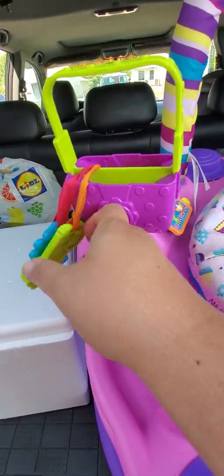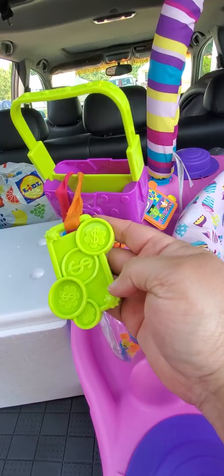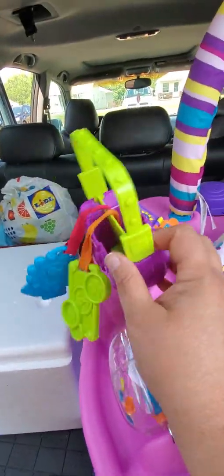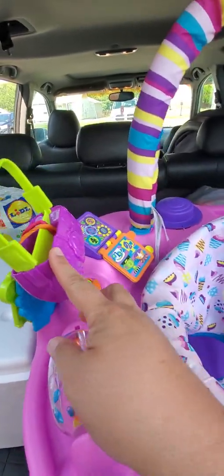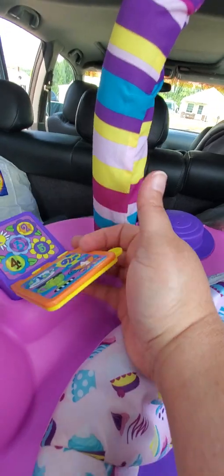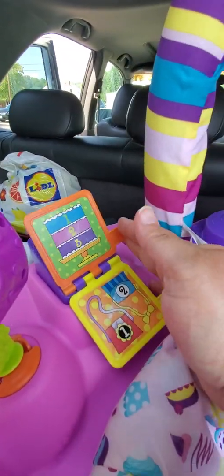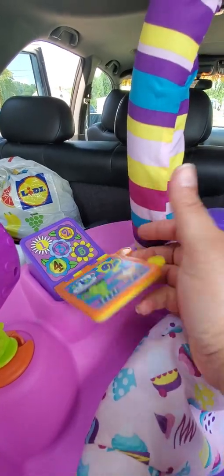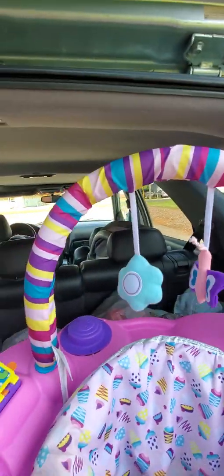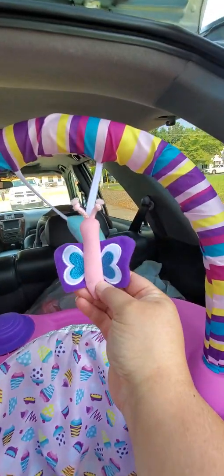It has these little keys — like a little money or a little flower or something — and it's a rattle. Then it has this little key flip book with one, two, three, four things for counting that she could do. It's got that little thing and has these little toys hanging from the top that she could reach forward to grab.